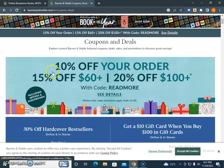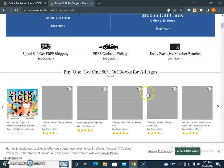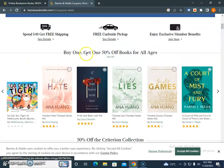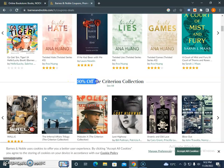Here you will see the current codes: 30% off hardcover bestsellers, free shipping, free curbside pickup, and enjoy exclusive deals like buy one get one 50% off — these are currently running offers.